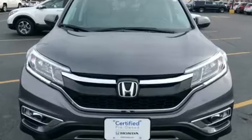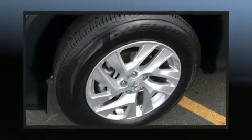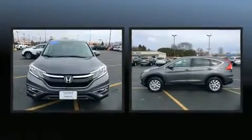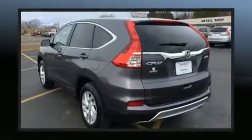Honda ensures the safety and security of its passengers with equipment such as dual front-impact airbags with occupant-sensing airbag, front-side impact airbags, traction control, brake assist, a security system, and four-wheel disc brakes with ABS.